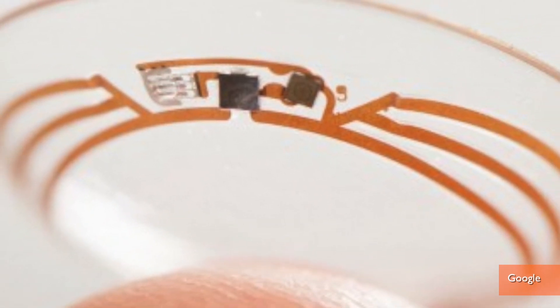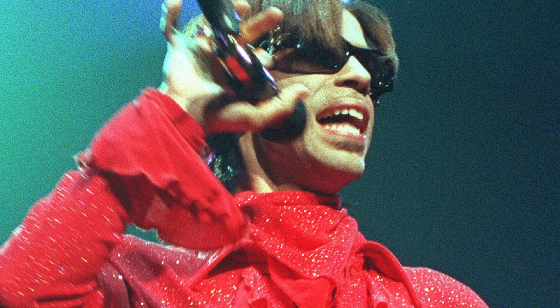The lens is supposed to be able to check blood sugar levels through tears once every second. Here's the crazy part — Google's also putting in LED lights that would flash if the blood sugar gets too high or too low. The lights are supposed to be so small it'd look like there are specks of glitter everywhere. Basically how Prince sees the world.